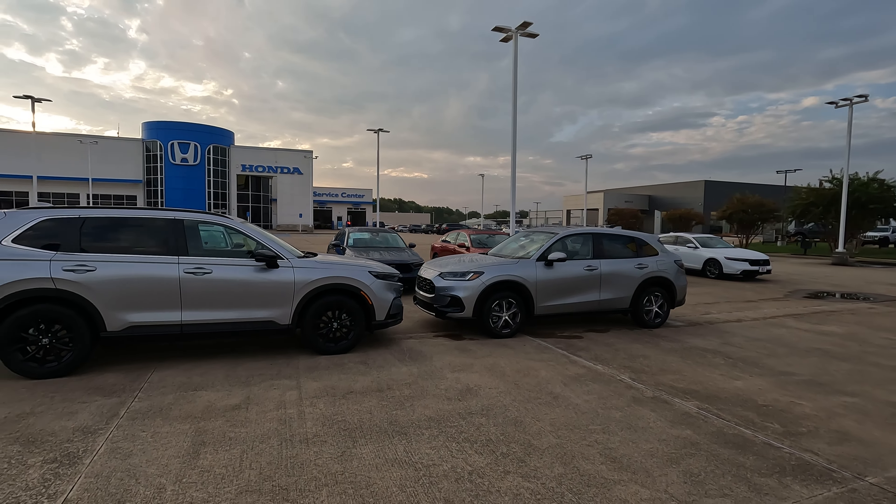If you want a non-hybrid CR-V — such as the EX or EXL trim levels — that features a 1.5-liter turbocharged four-cylinder making 190 horsepower and 179 pounds-feet of torque, mated to a CVT rather than an e-CVT.